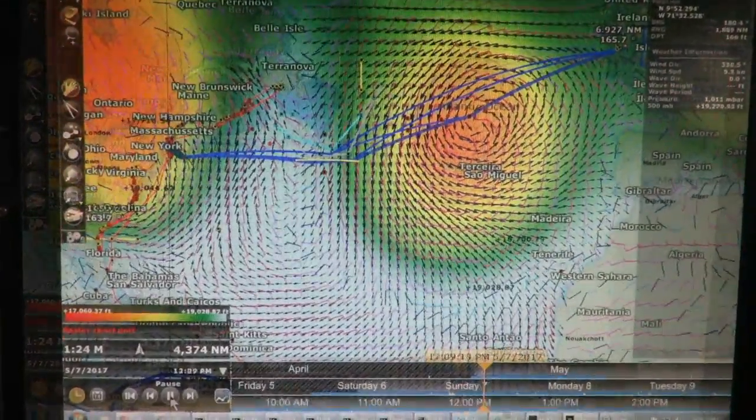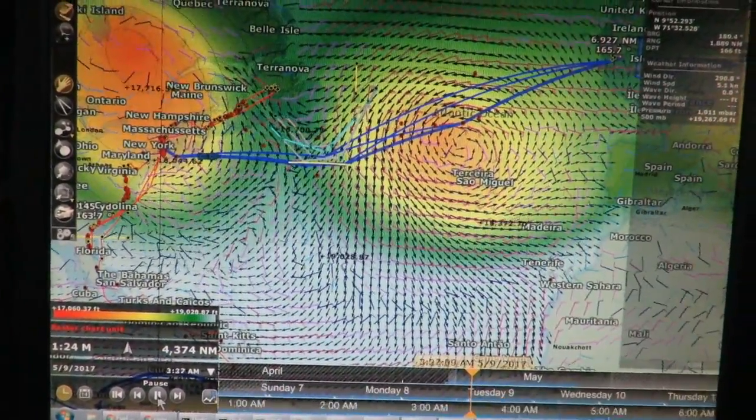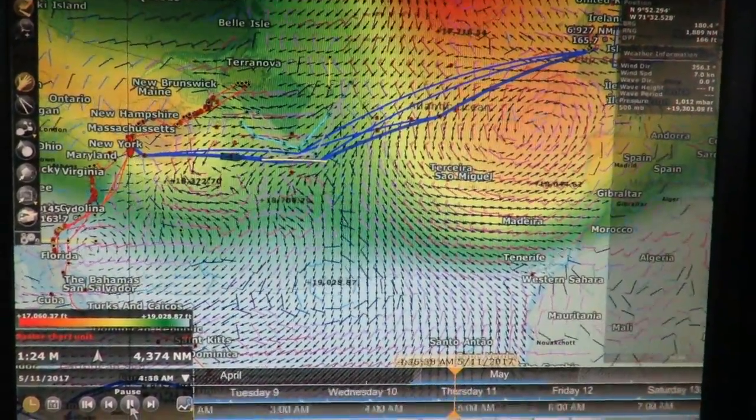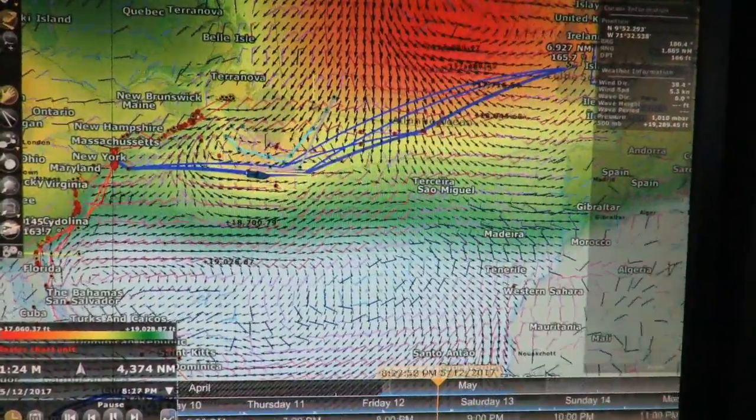According to Chen and Chesno in their book Heavy Weather Avoidance, storms tend to track the 5,640 meter or 18,500 foot elevation, and the safest place to be is outside the 5,700 meter or 18,700 foot contour. In this visualization, that's the areas shown in green and blue.